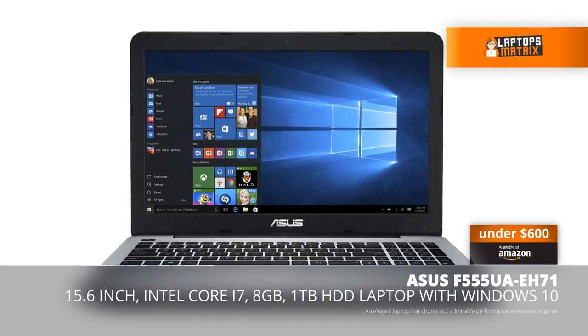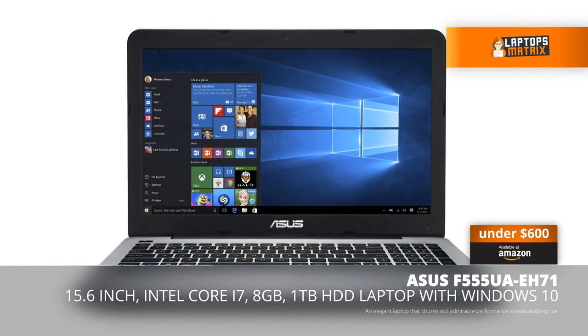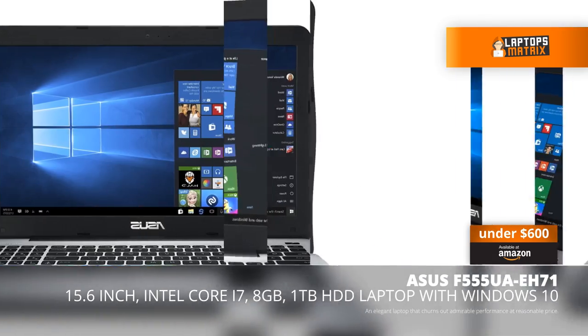What is up guys, today I'm going to show you the amazing ASUS F555UA EH71 laptop.